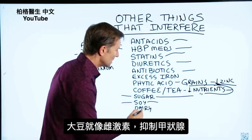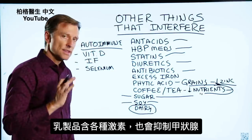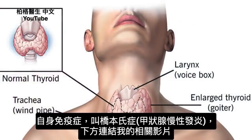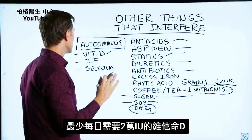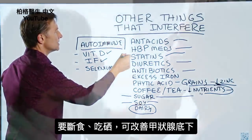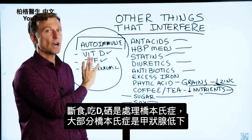Soy will act as an estrogen and inhibit the thyroid as well. Dairy, because it contains so many different types of hormones, can also influence the thyroid. If you have an autoimmune condition like Hashimoto's, you need vitamin D — at least 20,000 IUs per day. You also need to be doing intermittent fasting and taking selenium to improve the function of the thyroid. Hashimoto's is the majority of hypothyroid cases.